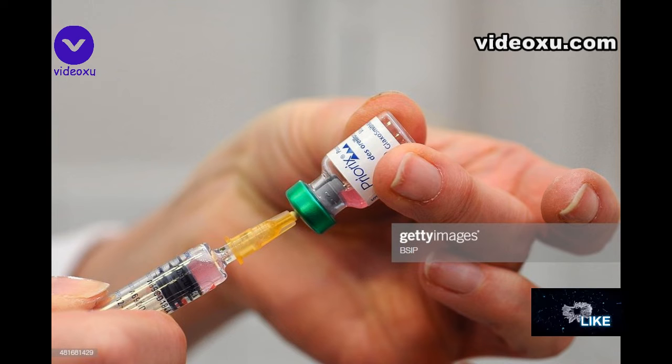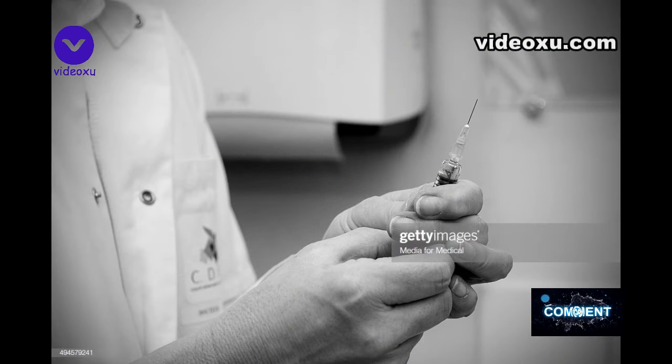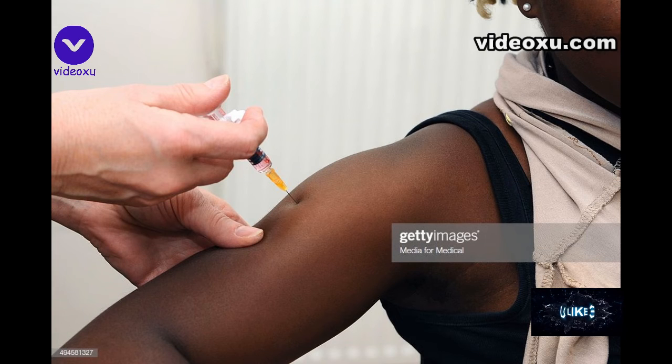Women who are already pregnant cannot have the jab. How does the vaccine work? The MMR vaccine contains weakened versions of live measles, mumps and rubella viruses. It works by triggering the immune system to produce antibodies against the viruses. If you come into contact with one of the diseases after the vaccine, your immune system will automatically produce antibodies to fight it.